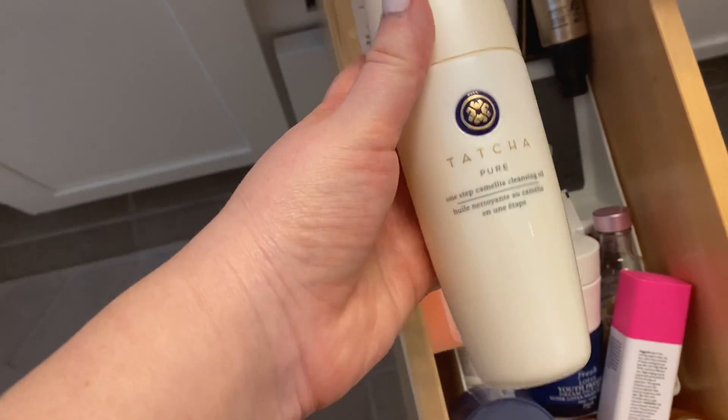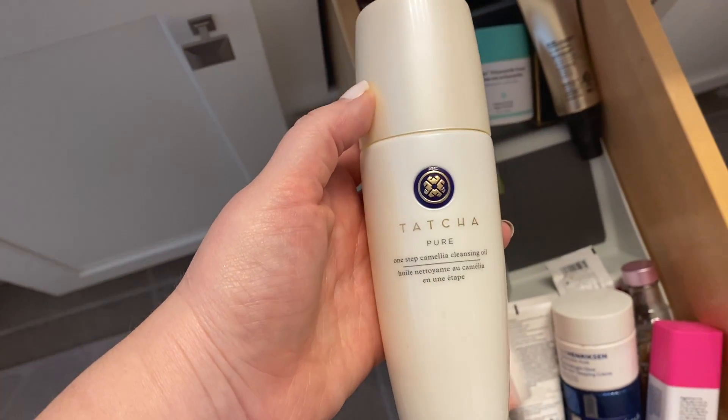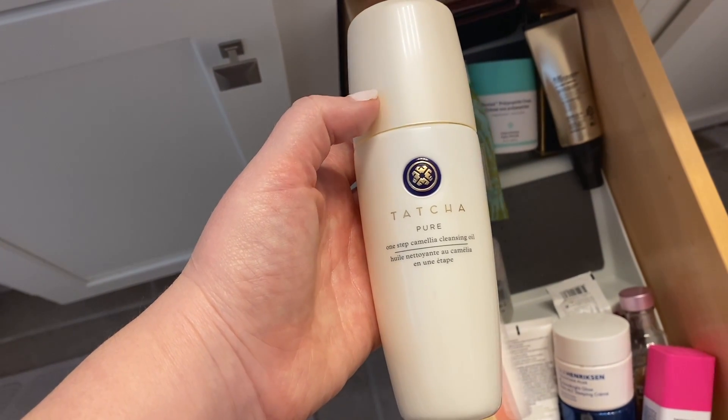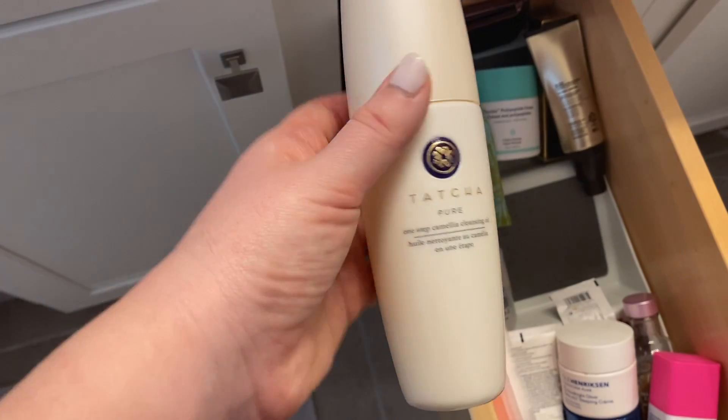This is my Tatcha One-Step Camellia Cleansing Oil. This is the first step of my two-step cleanse — I always do a two-step cleanse. This is the first step, this oil. I love it, so this will stay in the drawer.